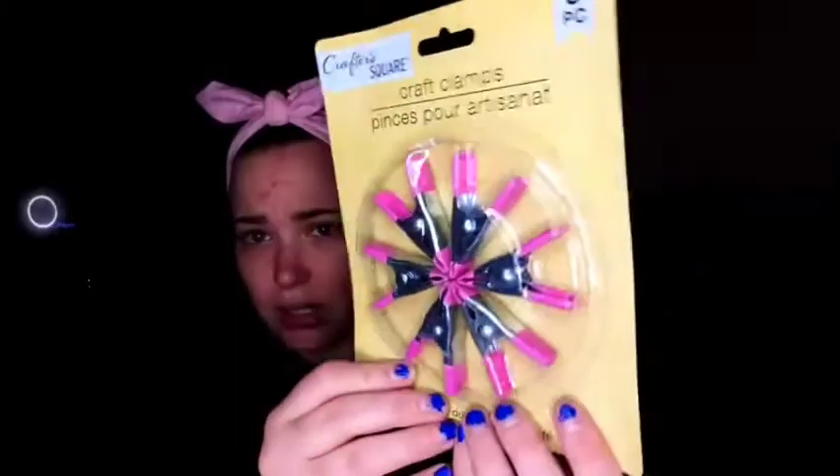I had an idea for why I was getting these and now I can't remember, but it's always good to have on hand — they're craft clamps, heavy duty and pink. They're so cute and you get six of them. If you're crafting something and really need to hold something together while it's gluing, these are perfect.